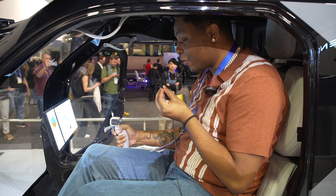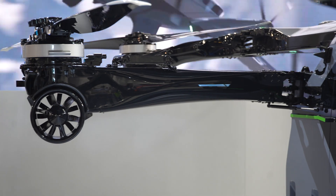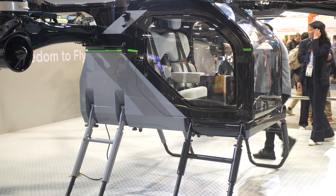You just need the one hand — that's all you need. If you're wondering where I am right now, I'm in the X-Peng Aero eVTOL, which is a vertical takeoff and landing aircraft.